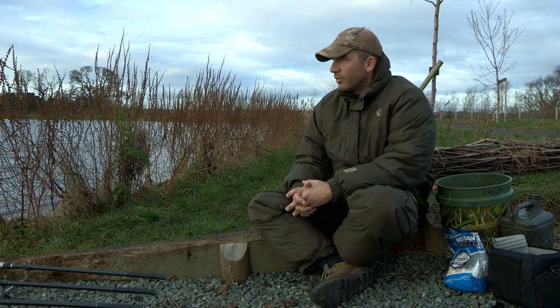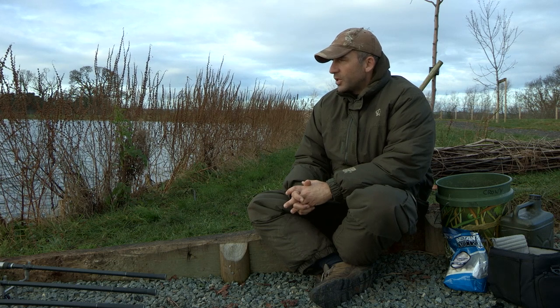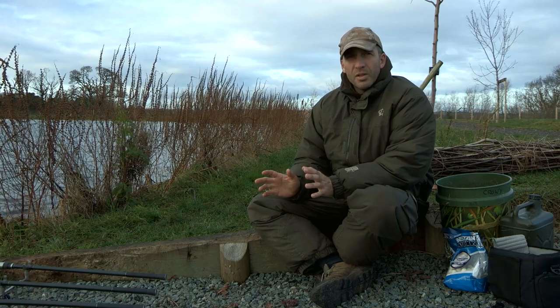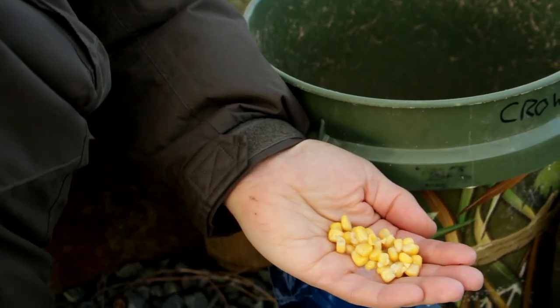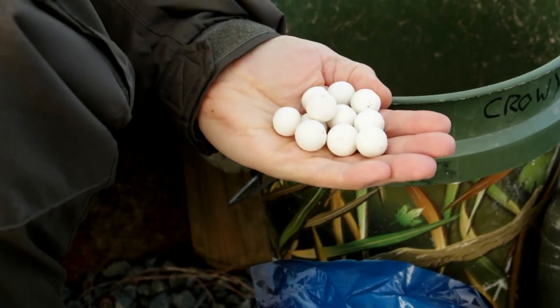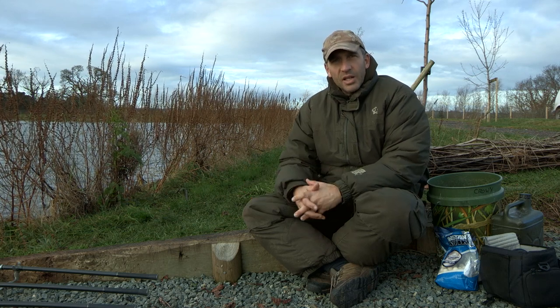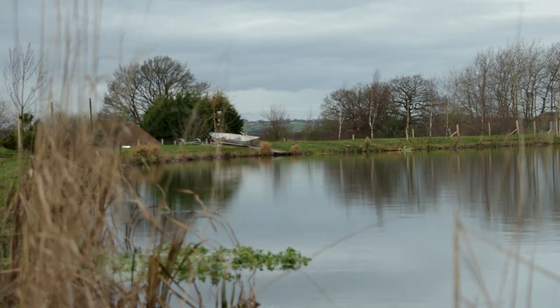Obviously to get a 22-pounder has certainly put a smile on my face. It came on really simple tactics — I was only fishing for one bite at a time and haven't put a great deal of bait out there. Just a bit of sweetcorn, some maggots, and a few of the coconut creams. So are we going to catch anything else? My guess is we're going to get at least one more chance today. We'll sit back and wait and see what happens during the course of the day.